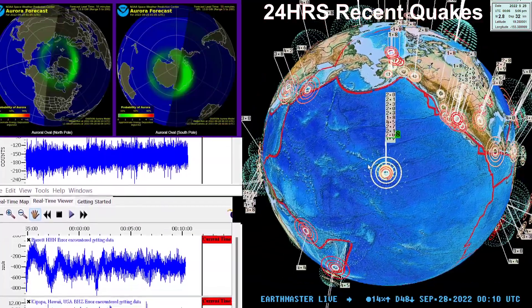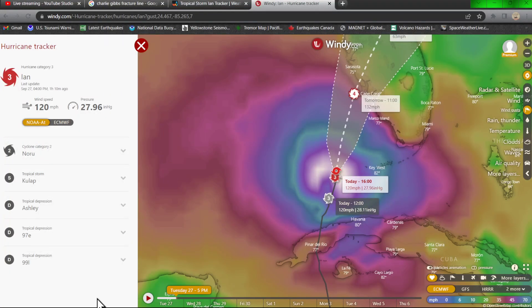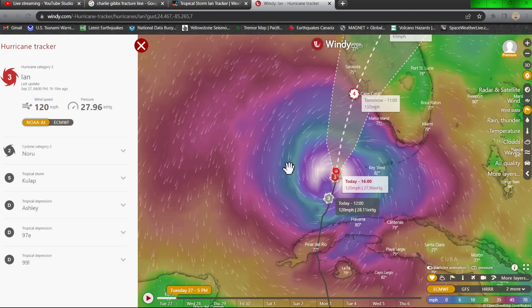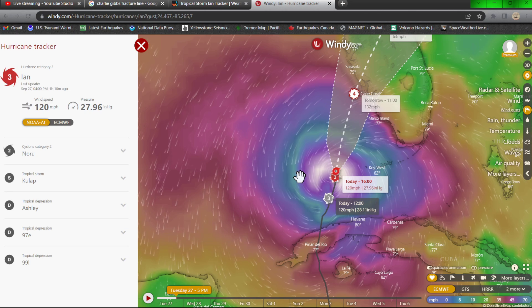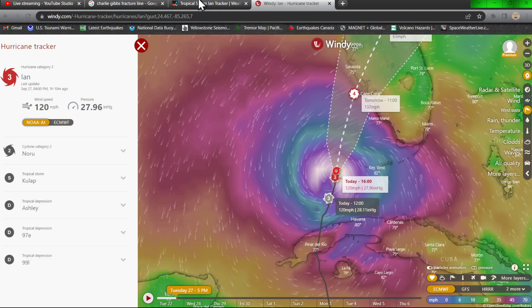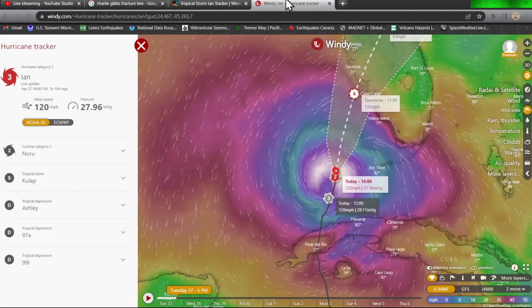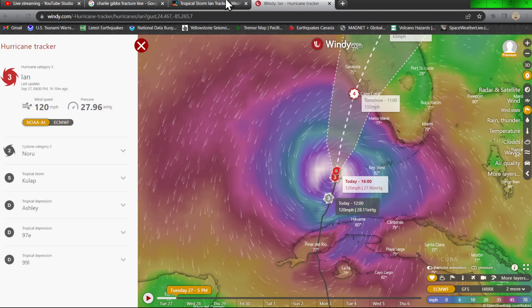Things are starting to rock and roll a little bit there on the Big Island, but first we're going to jump into the hurricane situation right now with Hurricane Ian — 120 mile per hour sustained winds, pressure 29.96 inches. It is currently a strong Category 3. Category 3 is 111 to 129 mph, Category 4 is 130 to 156 mph. It is expected to reach Category 4 very soon.